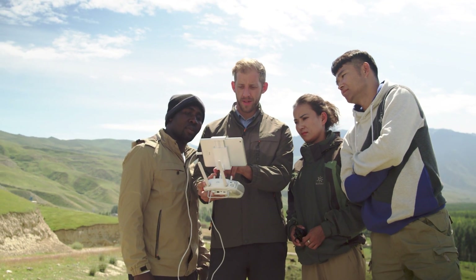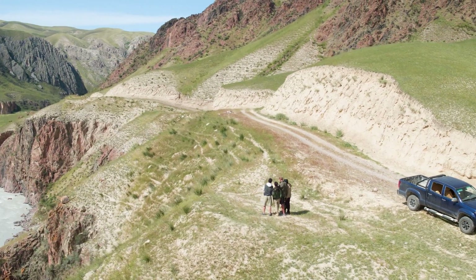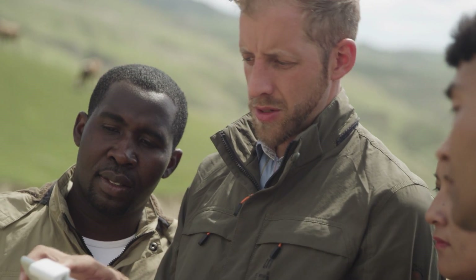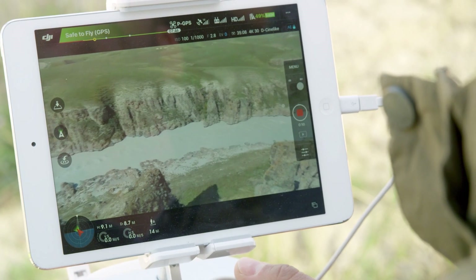It turned long range aerial photography and research from a pipe dream into a reality. Using an advanced video transmission protocol customized by DJI for aerial applications, Lightbridge is able to use efficient transmission algorithms to send and receive data at high speed, allowing it to stream video to a smart device at 1080p.